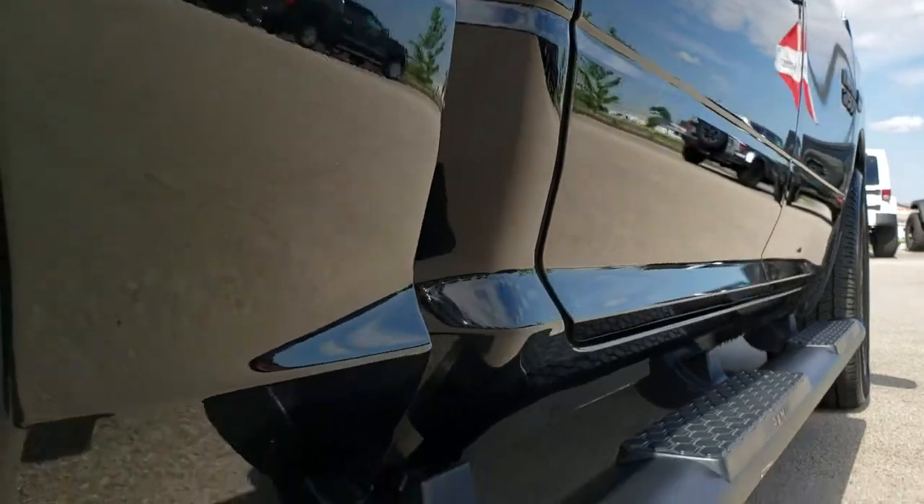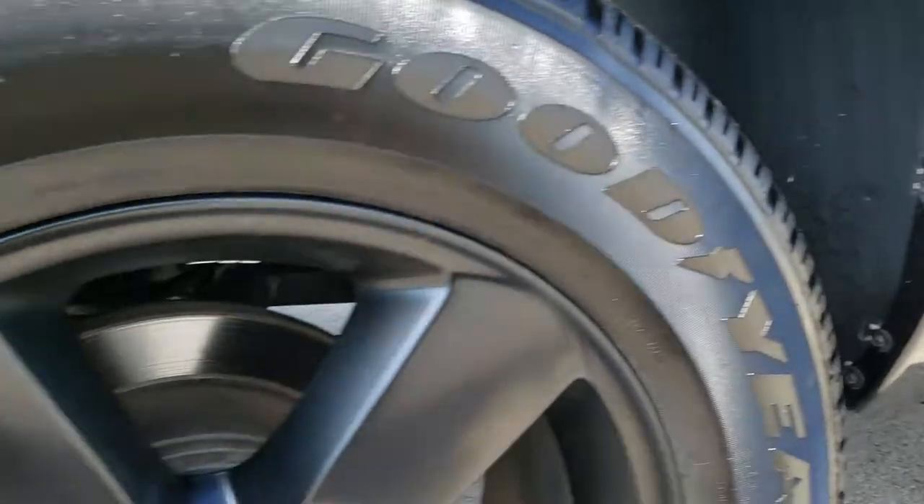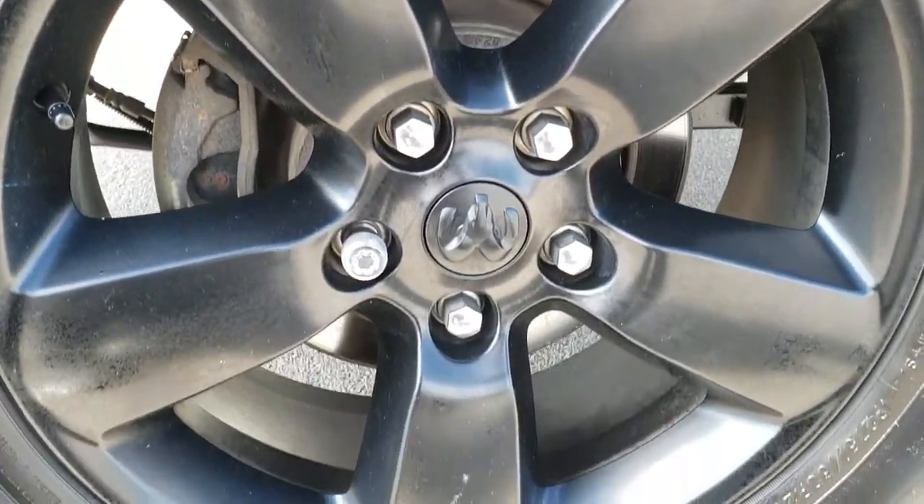Very, very clean down that side. Didn't see any dents or dings. Has the factory painted step bars. This back rim is in excellent condition as well.